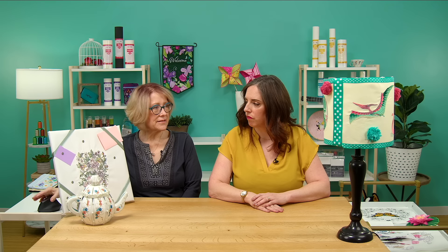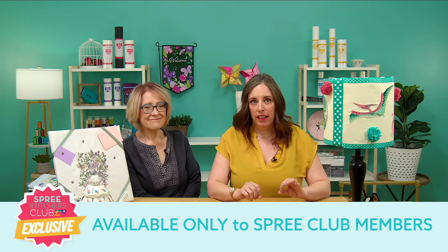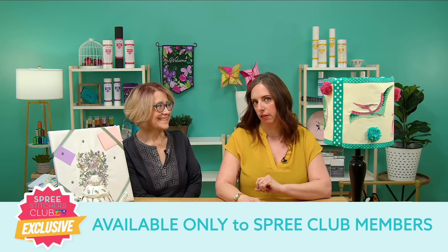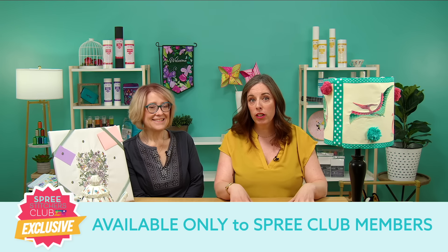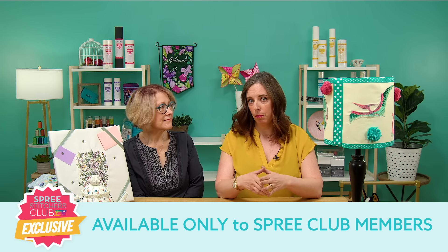Both of those projects will be on the Project Hub, and there are usually reels on Instagram too. Now, we have something new and very exciting this month: starting in April, we are adding two Spree Club exclusive collections every month — designs you only get if you join Spree Club. This is extra exciting for current Spree members, but if you aren't a member, it's such a great value that you might as well just join and get all the things.